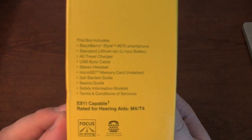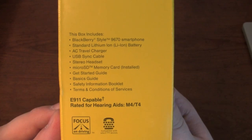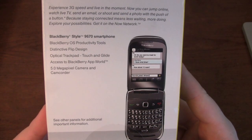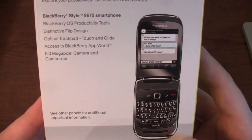Let's take a look. The box includes a smartphone, standard lithium-ion battery, travel charger, sync cable, stereo headset, microSD memory card, and of course your instruction manuals on the back. You see the Style 9670 smartphone, a nice marketing picture, and some of the features.